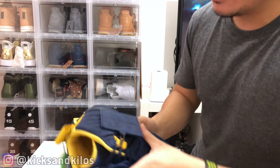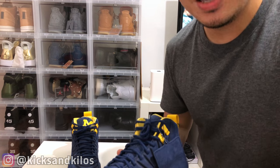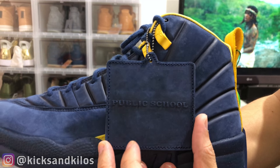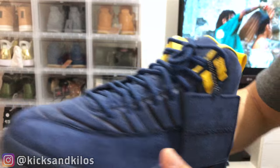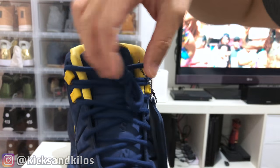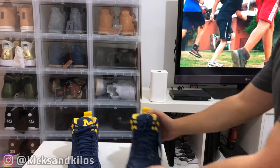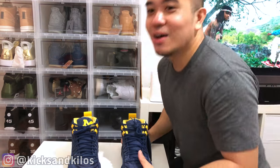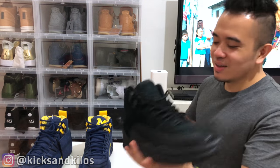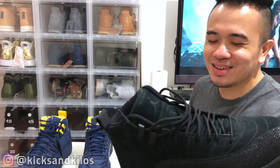StockX certified, baby! Now this ain't your normal Jordan 12 Michigan that released recently. This is — y'all can see in the camera — this says 'Public School' on the tongue. I'll show y'all later, it says PSNY. The lace tips say 'Public School.' This is my very first PE — like a real, real limited PE. This is the PSNY, not the Drake OVO 12.